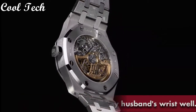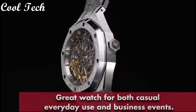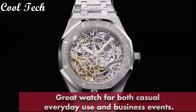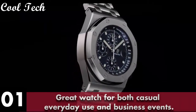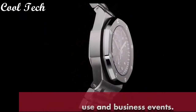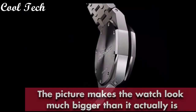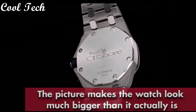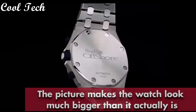Item shape round, dial window material type mineral, display type analog. Case material stainless steel, case diameter 46mm, case thickness 10.9mm. Band material stainless steel, band length 10 inches, band width 22mm, band color black. Dial color black, bezel material stainless steel, bezel function unidirectional. Movement Japanese quartz, water resistant depth 100ft.